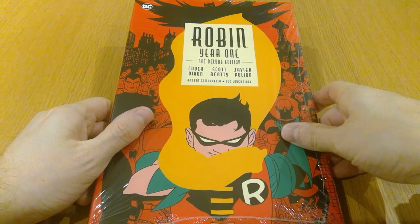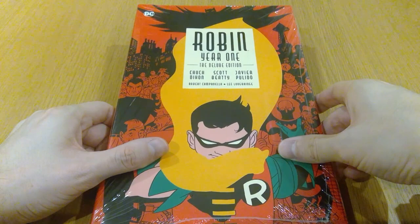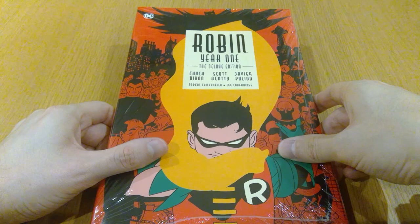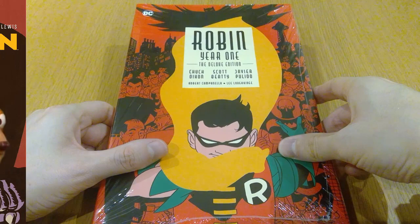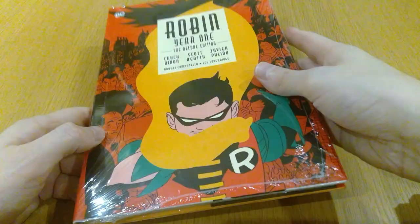Lastly of the Deluxe Editions here, we've got Robin Year One by Chuck Dixon. I thought it'd be rude not to get this one — I've been picking up all the other DC Deluxe Edition Year One books coming out recently: Green Arrow, Nightwing, Justice League Year One, Wonder Woman Year One. I think the only one I'm missing now is Batgirl Year One, which I'll try to hunt down soon. And that is the last DC Deluxe Edition I picked up this month.